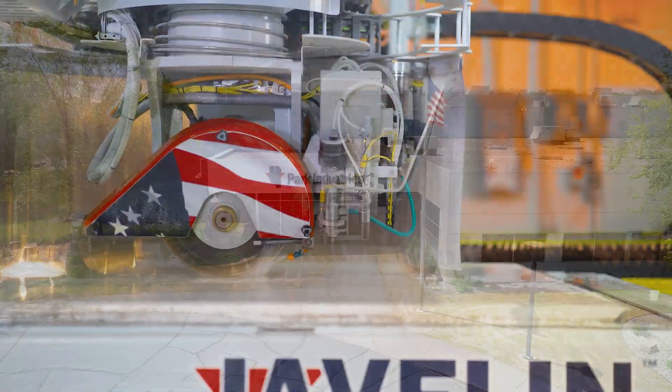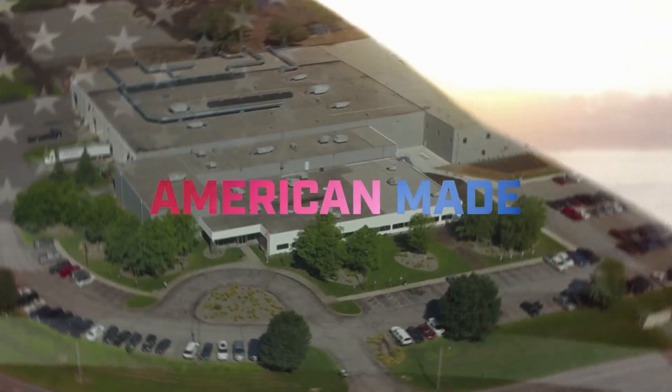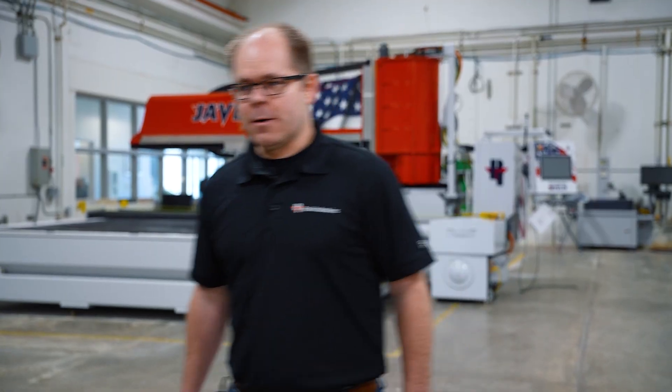At Park Industries, precision isn't just a goal, it's our standard, and it all starts here where every machine is made from scratch right here in the USA. I'm Lyle, the Advanced Manufacturing Technology Manager here at Park Industries, and we're excited to share with you today one of our latest investments in technology, the Thor Mill, a brand new large machining center that we use out in manufacturing. Let's go check it out.